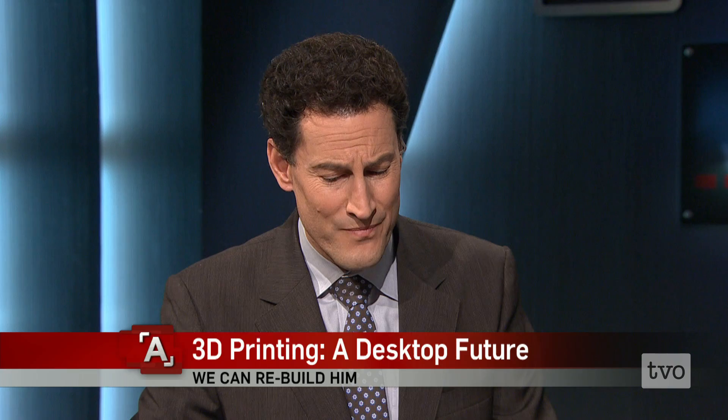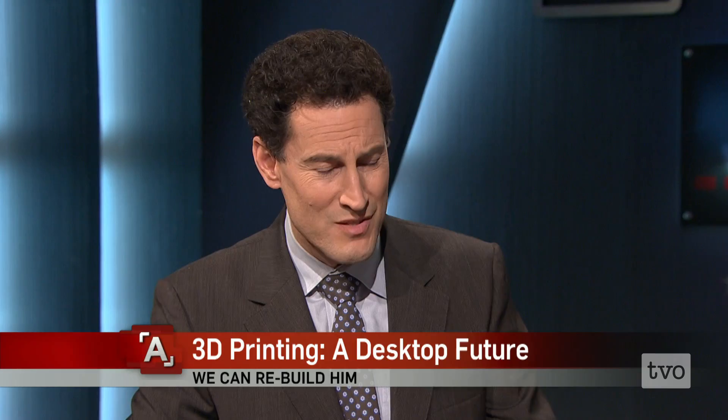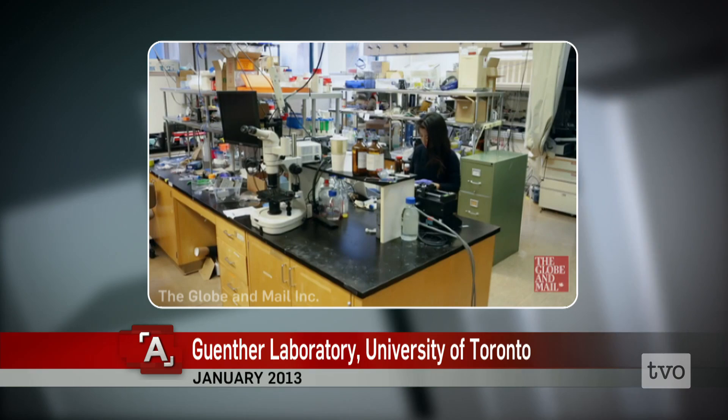Let's take a look at some footage from the University of Toronto lab — Axel Gunther's lab — and then we'll come back and chat.